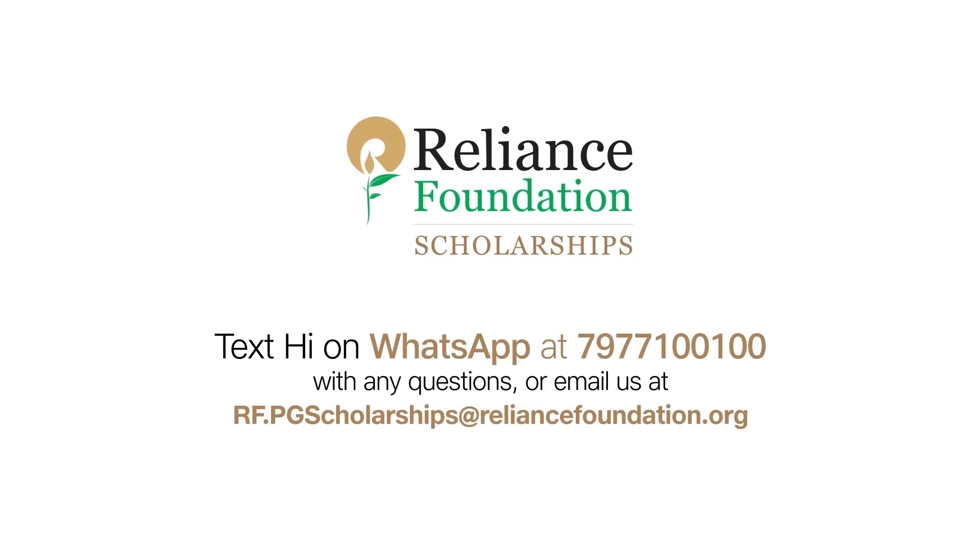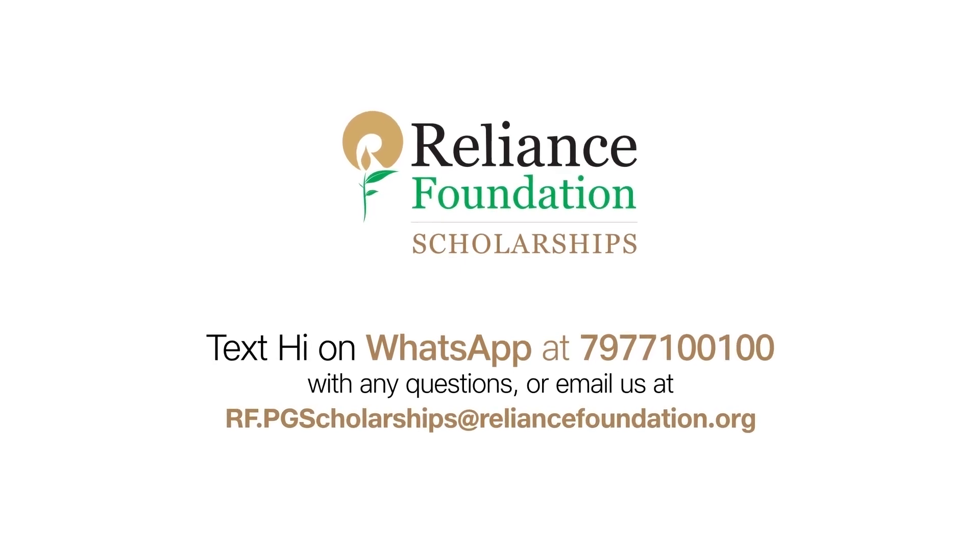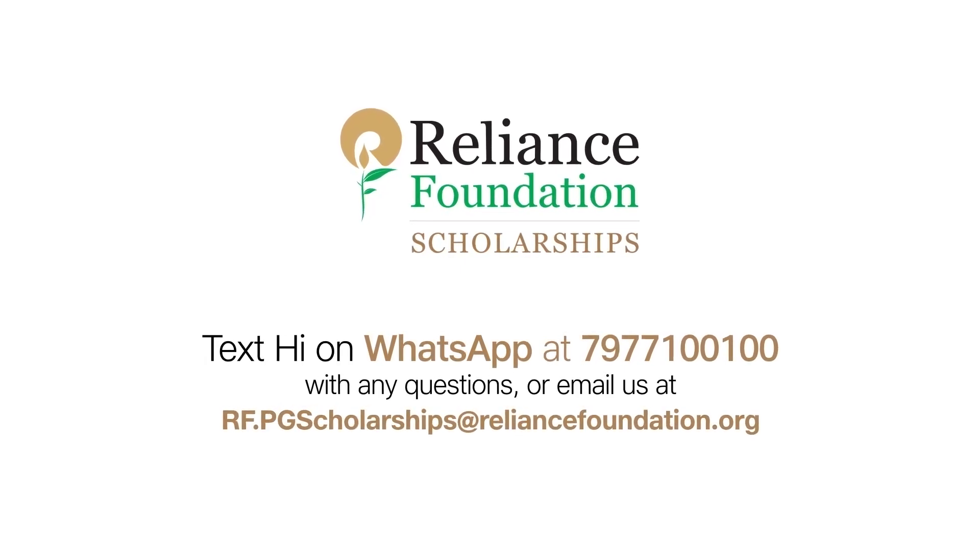And remember, you can always text 'Hi' on WhatsApp at 7977 100 100 with any questions, or email us.